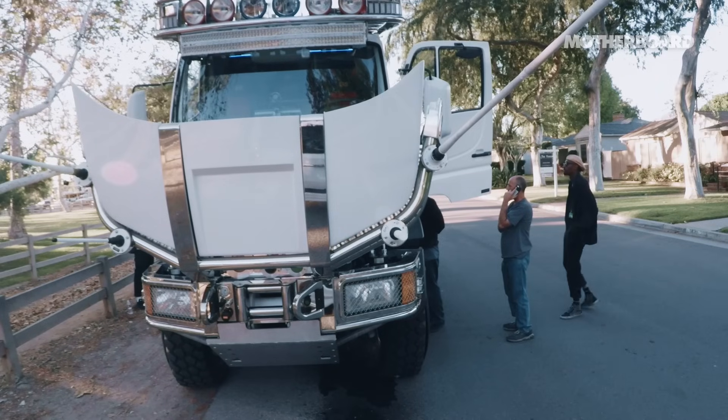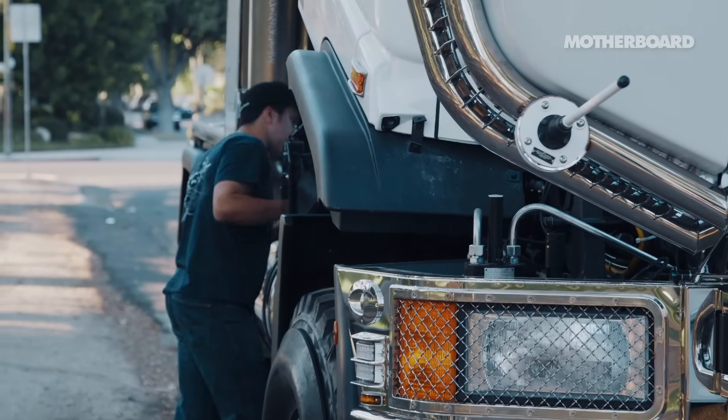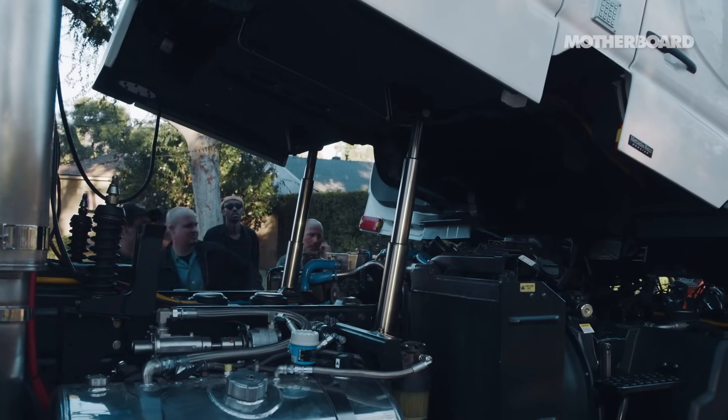I guess in theory you can go anywhere in the world in this van, but LA is a tough place after all — so no doubt if it's going to be challenged anywhere, it'll be challenged here. I'm just glad we're off the road because before then everybody was saying, wow, what an amazing thing, I want one of those. It would be a bit embarrassing had this happened in a more public place. Hopefully we'll get it fixed soon.